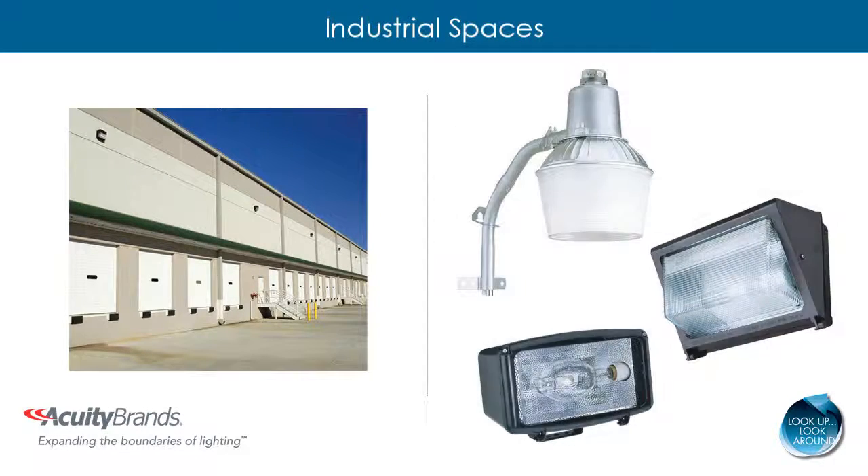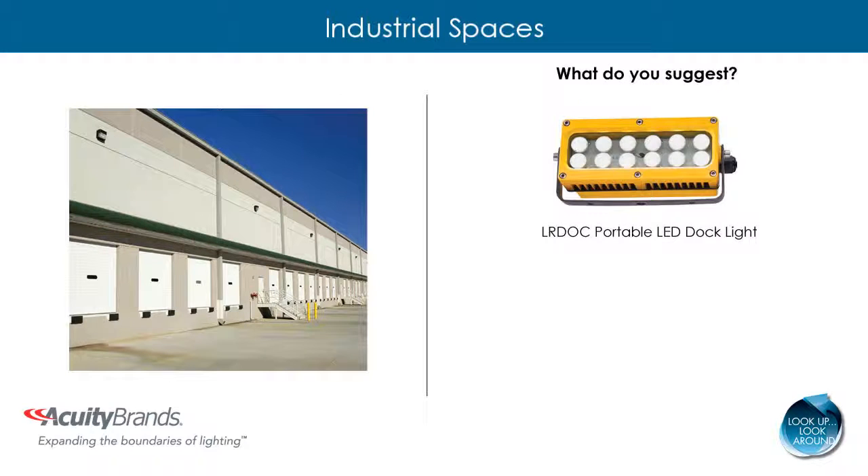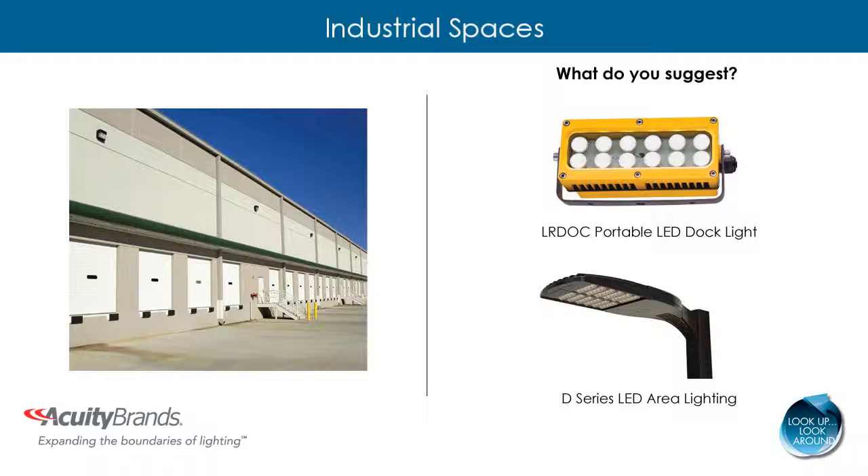If you see inefficient metal halide outdoor fixtures, there are many opportunities for upgrades, from dock lighting to area lighting. To replace inefficient dock lighting, suggest the LR-DOC Portable LED Dock Light, which is ideal for illuminating the interior of tractor trailers during initial inspection, loading, or unloading. For area lighting, the D-Series LED Area Light is an ideal choice, replacing up to 400 watt metal halide and saving up to 72% in energy costs.